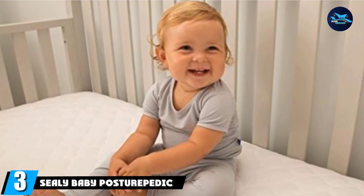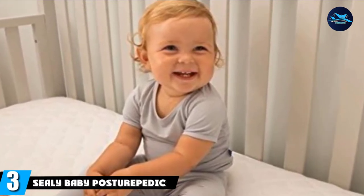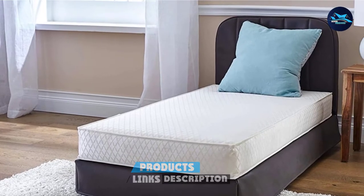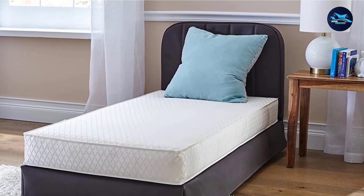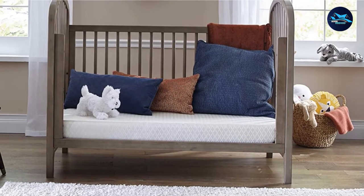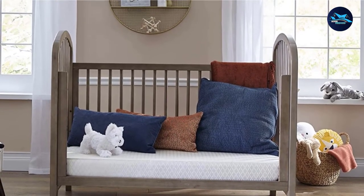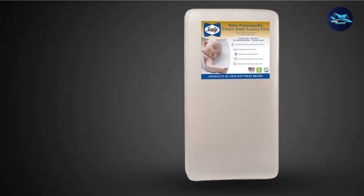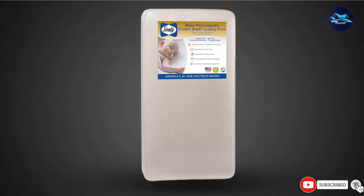The number three position is held by the Sealy Baby Posturepedic Crown Jewel Luxury Firm Crib and Toddler Mattress. This spring mattress has a waterproof cover to protect against bacterial growth over time and also wipes clean easily, meaning you don't have to worry about sweat, snot, and urine seeping into the mattress. It also boasts different layers to insulate the mattress from dust and mildew for little ones with allergies. Plus, the mattress stays supportive thanks to a steel border to keep the corners from sagging and a smart coil system that supports your baby as she moves while dreaming.